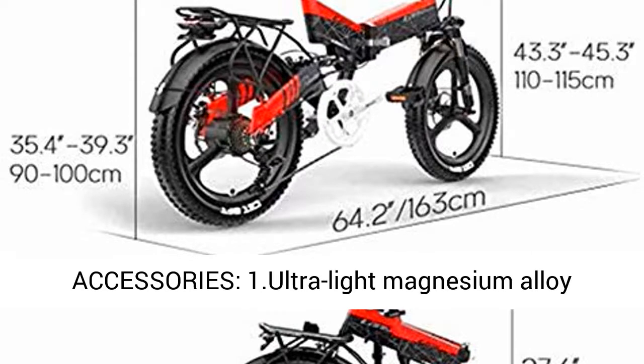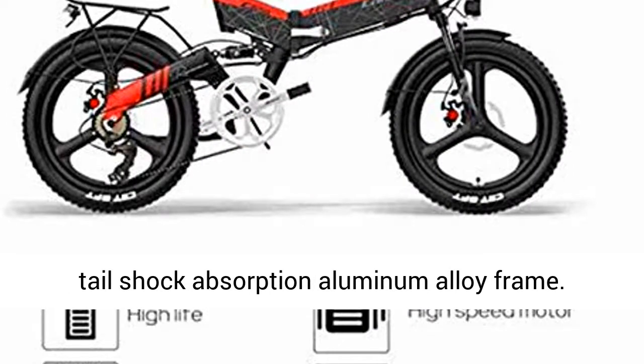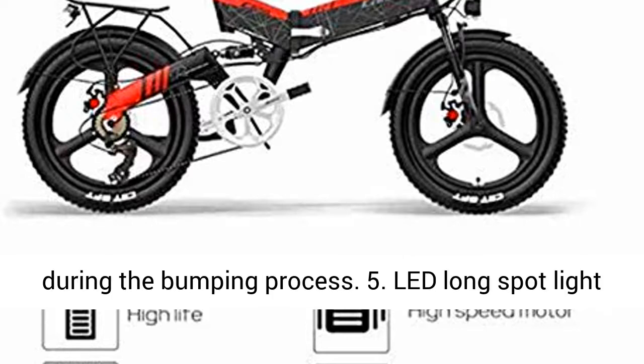Other accessories: 1. Ultralight Magnesium Alloy Wheel. 2. Intelligent Control Instrument with LCD Display, IP65 Waterproof and Dustproof. 3. Softail Shock Absorption Aluminum Alloy Frame. 4. Double Front and Rear Shock Absorbers, which give the rider a stronger, more comfortable experience during bumping.